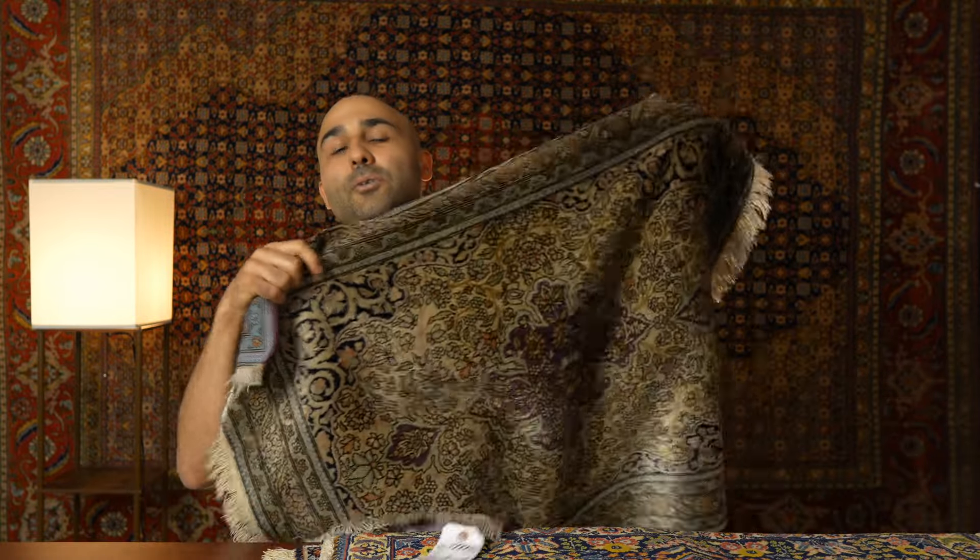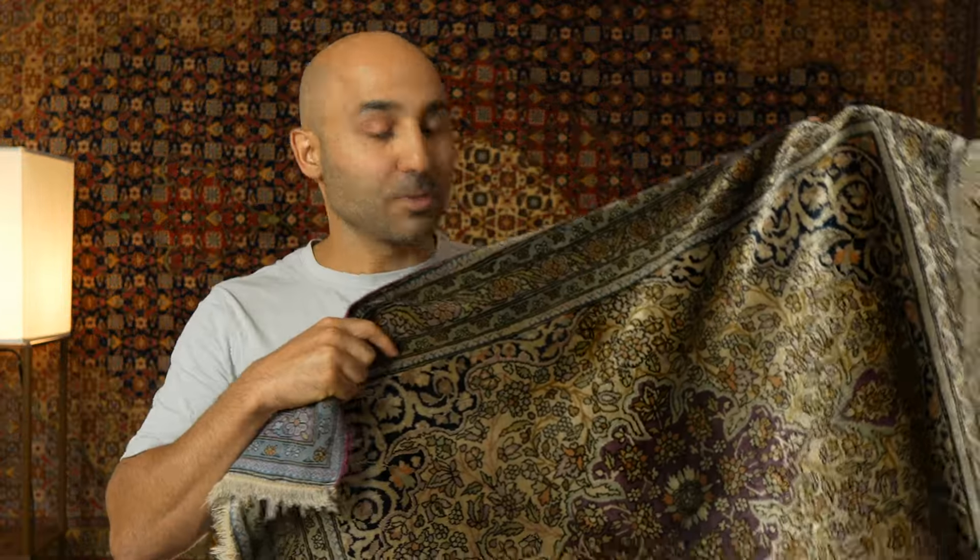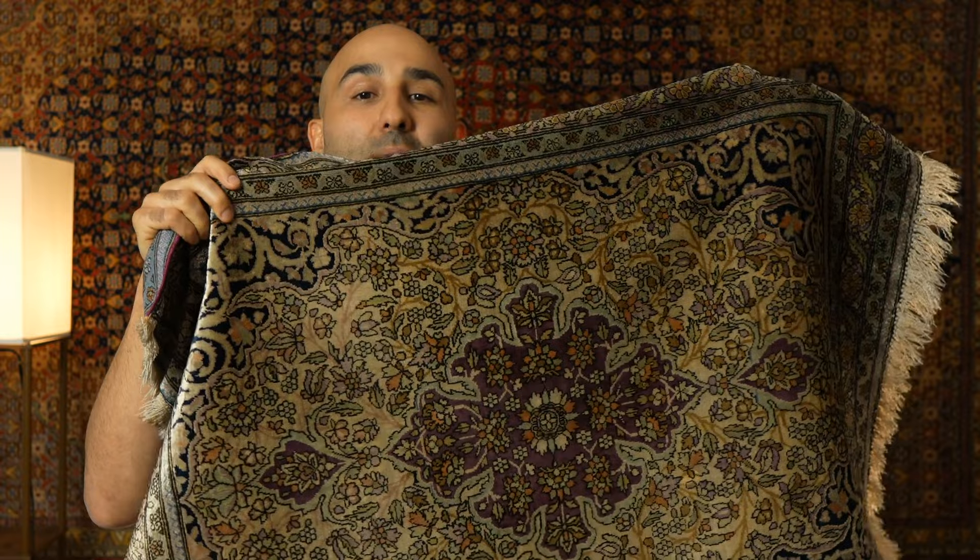So if I asked you, how old do you think this Persian rug is — would you be able to tell me right away? What if I told you that this is a Kashan Persian rug? It's a Persian rug made in the city of Kashan. And what are some of the things that you would look for to determine its age?